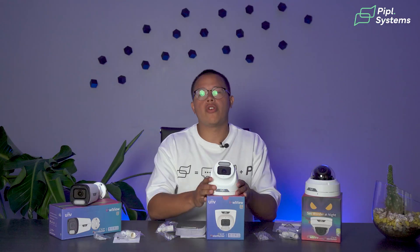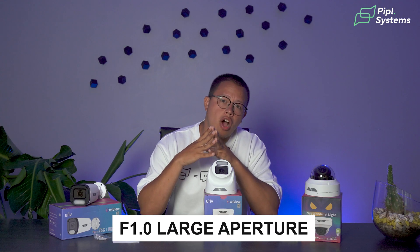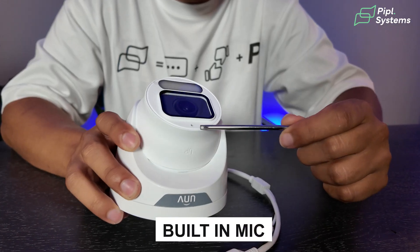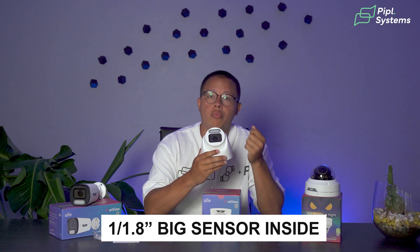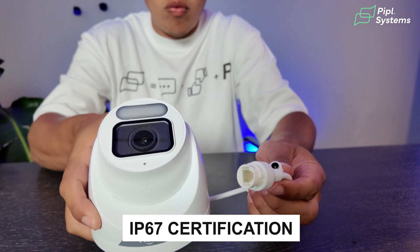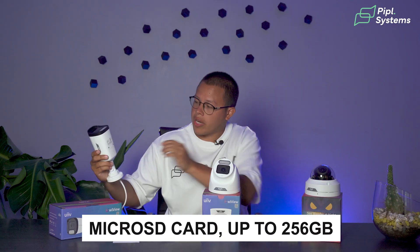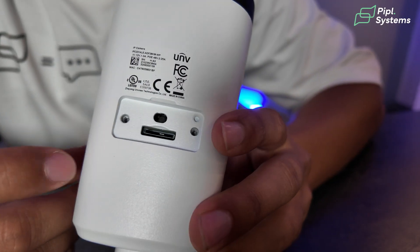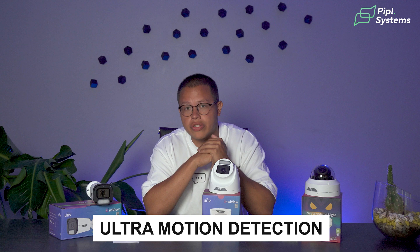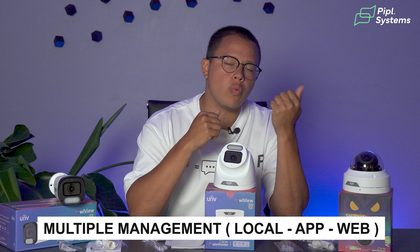Speaking about the features, they all come with a 4 megapixel lens and an f-stop of 1 — a large aperture. They all have a built-in mic, a very large 1/1.8 inch sensor, and are IP67 waterproof and dust resistant. They also have an SD card slot — the bullet camera can accept up to 256 gigabytes. They all include ultra motion detection technology, and you can control them via web viewer, app, or through an NVR.